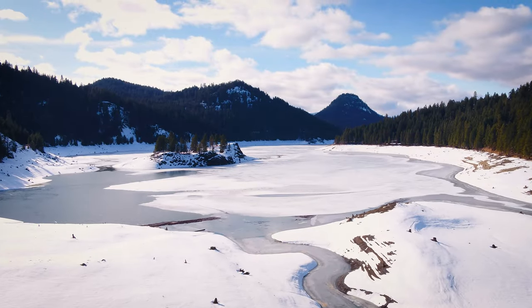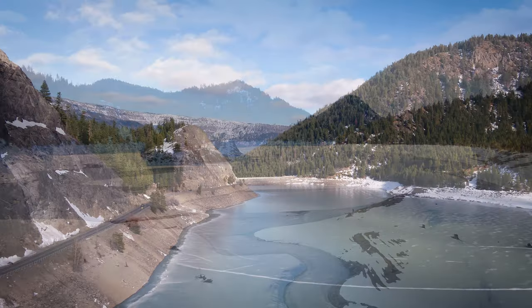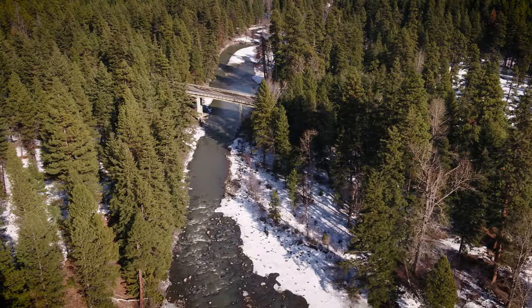The River Operations Division is looking at reservoir levels and river flows — how much water is going in, how much is going out, and how much snow we are receiving each year.